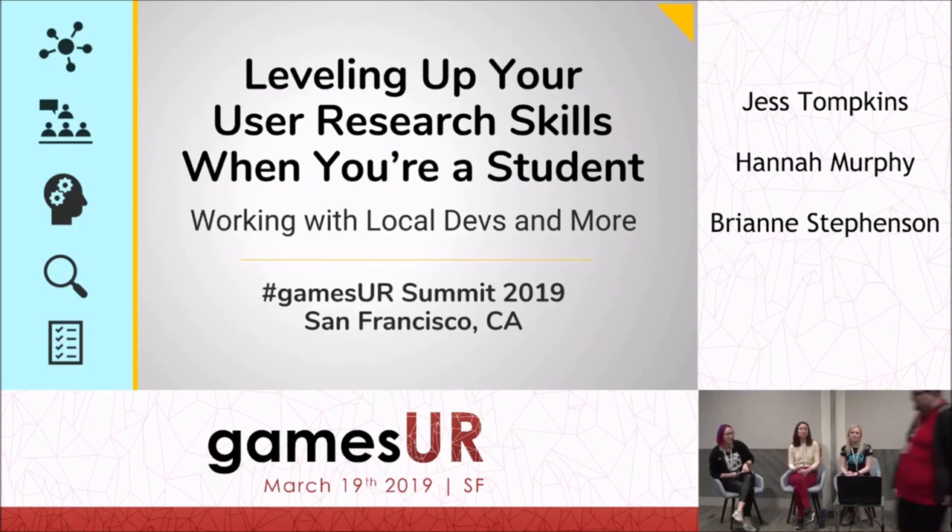Hi everybody, welcome. We're going to get started. I'm going to kick things off and introduce everybody. My name is Lainey. Welcome to 'Leveling Up Your User Research Skills When You're a Student — Working with Local Devs and More.' We're going to have a little panel and plenty of time for Q&A later. We have quite a few slides with a lot of information packed on them. Feel free to stop and take pictures — we'll be pausing. We can also send you the PDF slides afterwards.